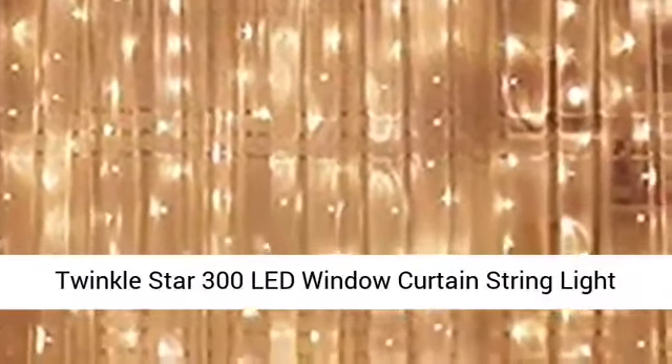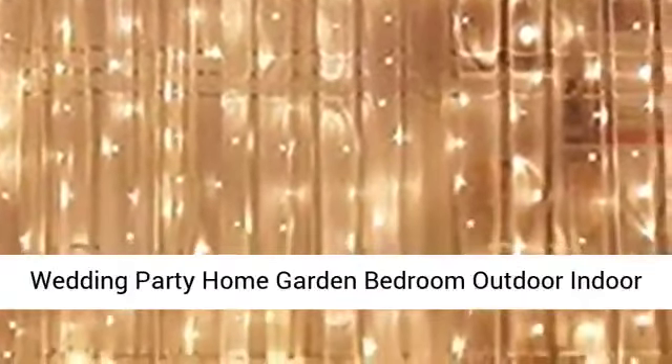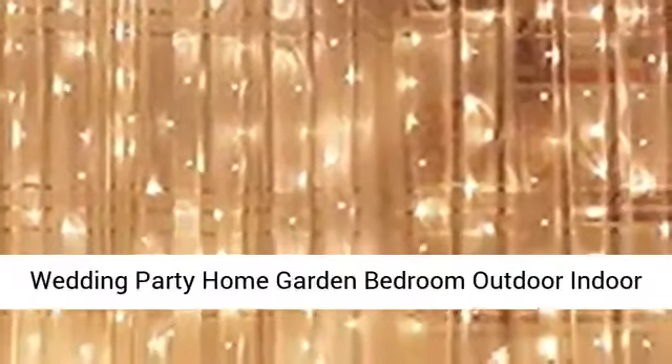Twinkle Star 300 Lead Window Curtain String Light — Wedding, Party, Home, Garden, Bedroom, Outdoor, Indoor Wall Decorations. Warm White.